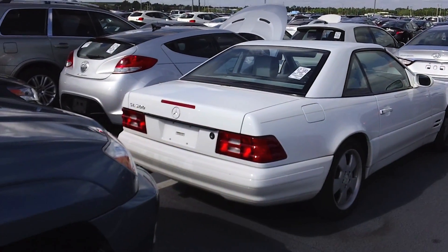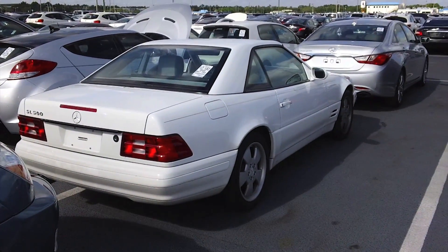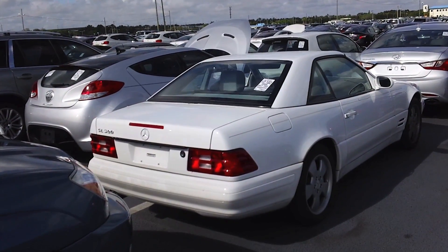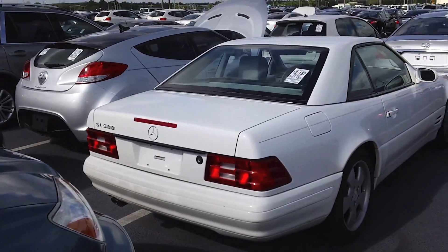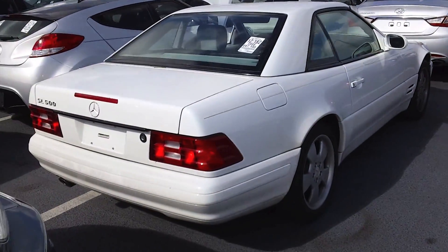This car also was the first to feature an automatic roll bar deployment system, so in the case of a rollover a roll bar will automatically pop up to help protect the passengers. I love the R129 so much.